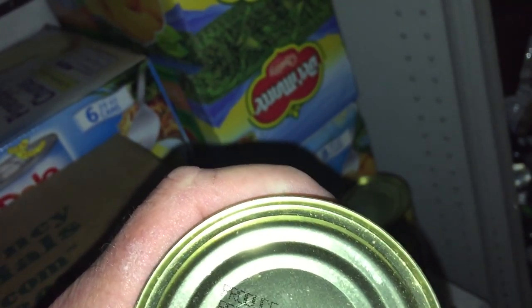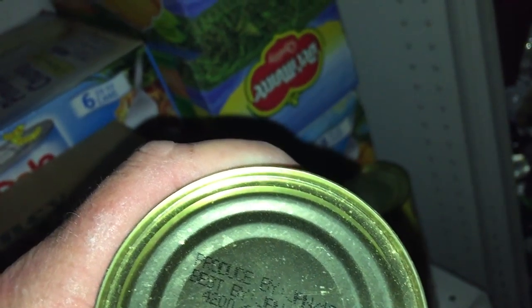This mandarin orange can is dated 2015 and it's in good shape, so we'll have to hold off on that call.